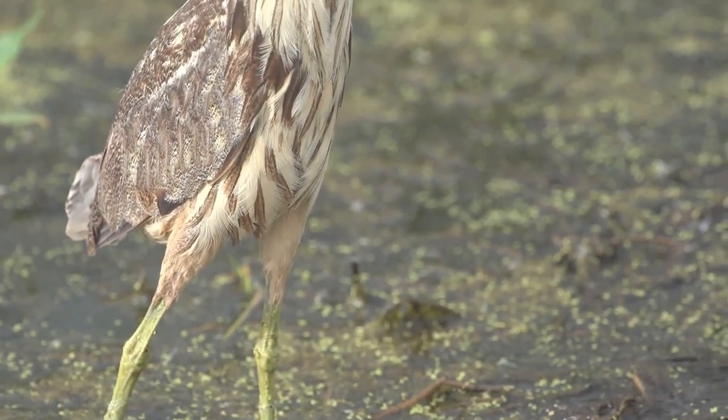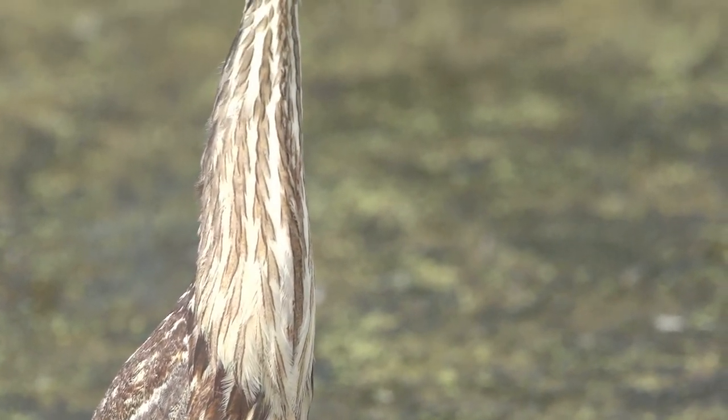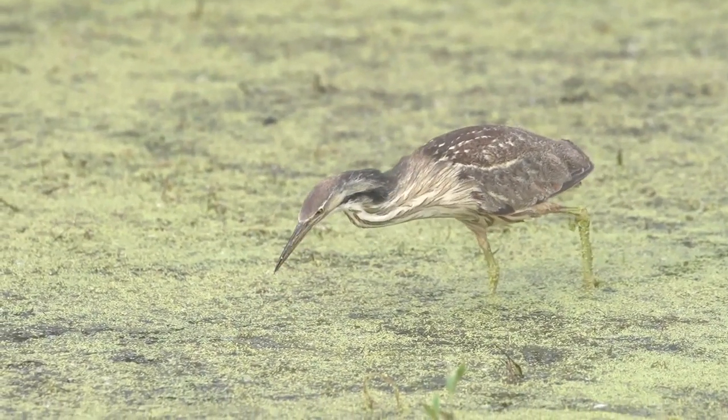American bitterns stand about three feet tall and weigh about one pound. They are a wading bird with long legs to help them walk around in wetland vegetation. Bitterns also have a sharp striking bill to catch prey.